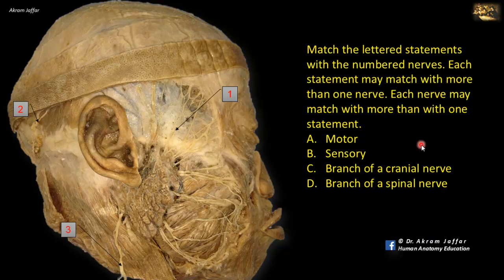We are required to match the lettered statements with the numbered nerves, and each lettered statement can be used with more than one nerve, and more than one nerve can be suitable for any of these statements. Let's first identify the nerves. Nerve 1 is a branch of the facial nerve — specifically, it's the temporal branch of the facial nerve.